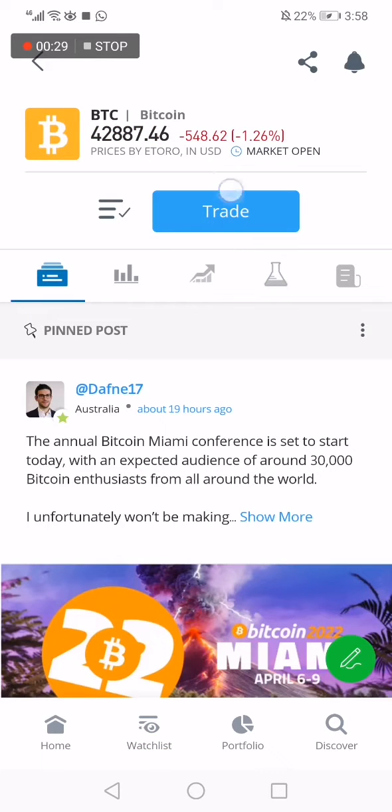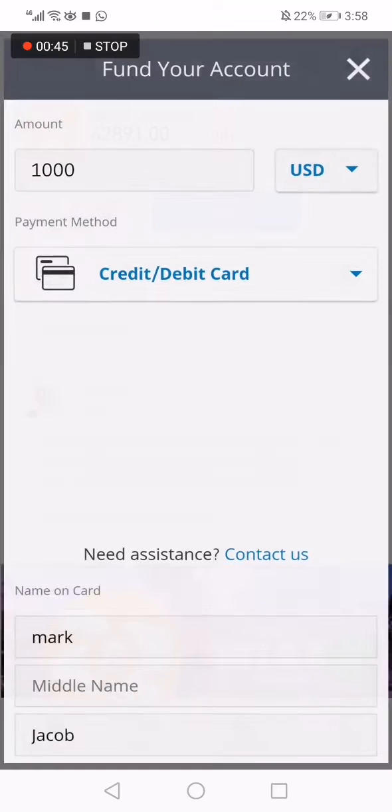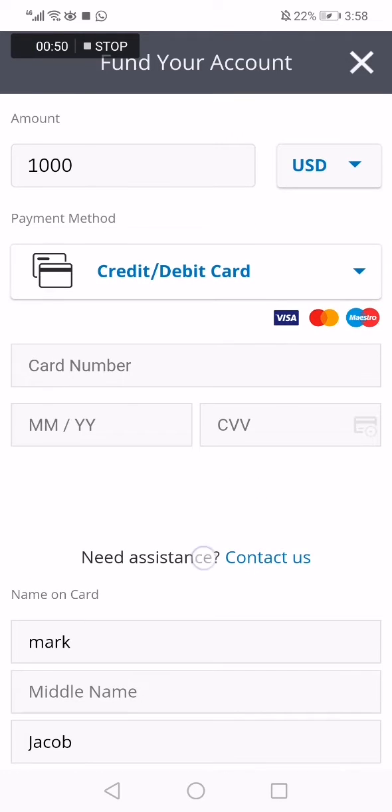Then click Trade. Click this option. Now you need to deposit money and choose the amount of money that you want to invest in Bitcoin. After you choose, click Open Trade, and now you need to add the payment method.